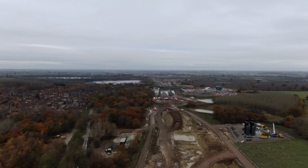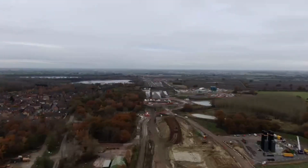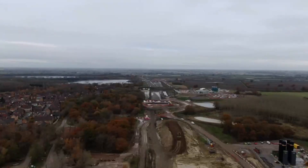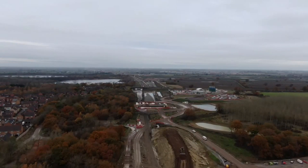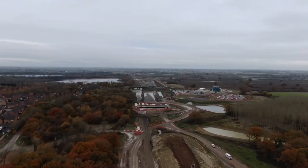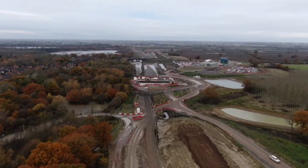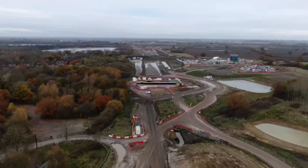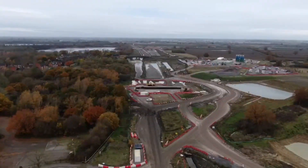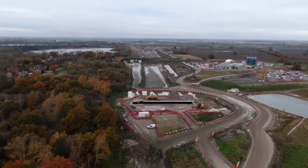So this is just going back towards where I am at the bridge, just scanning a little bit. As you can see, there's a hell of a lot going on around here.